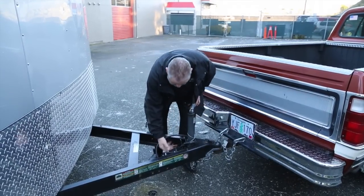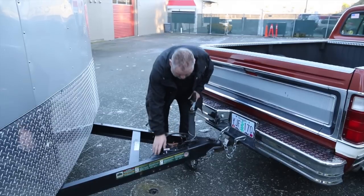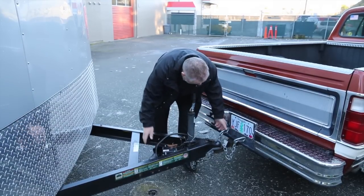You've got the hand crank here, and this is your battery backup for the brakes, and you've got good chains on here.